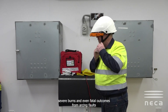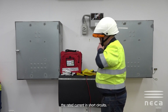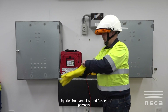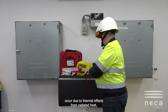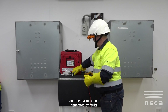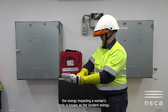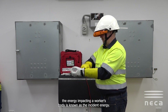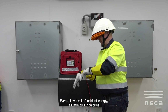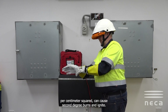Even fatal outcomes can result from arcing faults. Fault currents can reach up to 25 times the rated current in short circuits. Injuries from arc blast and flashes primarily occur due to thermal effects from radiated heat and the plasma cloud generated by faults, often described as a fireball. The energy impact on a worker's body is known as the incident energy. Even a low level of incident energy — as little as 1.2 calories per centimeter squared — can cause second degree burns.